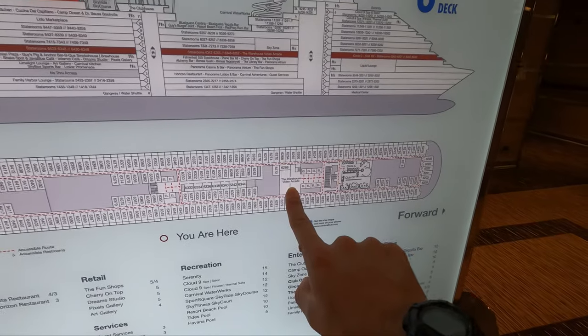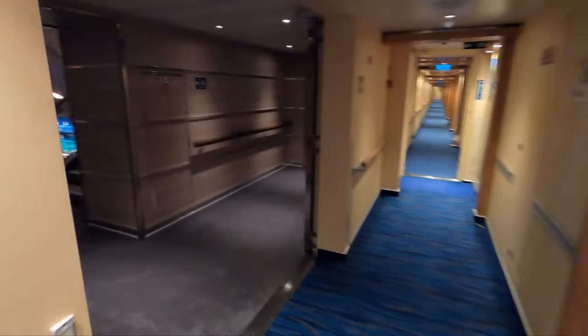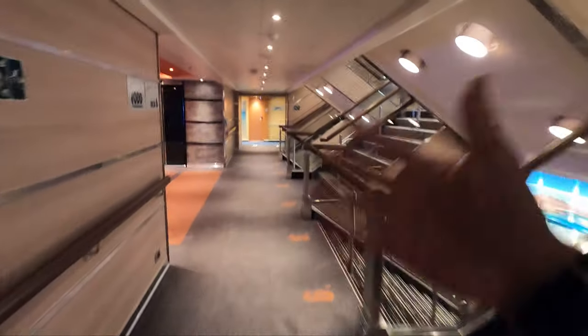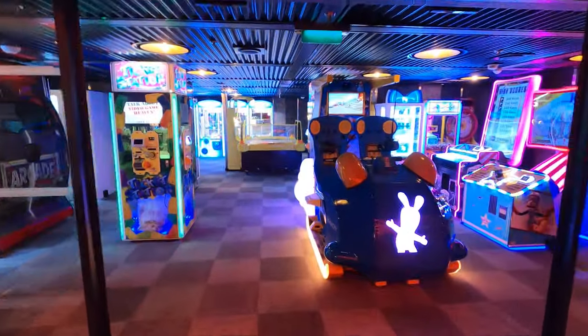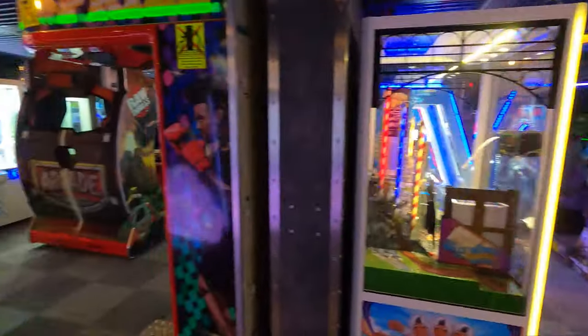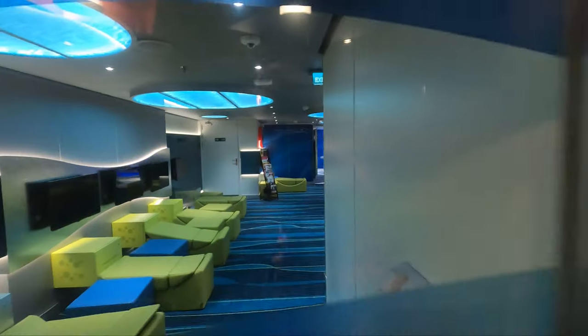On deck six aft, the only things of importance going forward are the Warehouse Video Arcade, Club O2, and Circle C — stuff for the kids. One thing to note for first-time cruisers: really watch what you spend on board. People don't realize there's a gratuity added for every day you're on the ship, which on this ship worked out to $97 per person in my cabin. The video arcade does cost money — do not let your kids run wild there; you can set a cap or limit on them. Let's go check out Club O2.